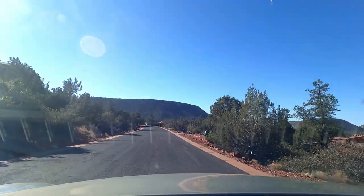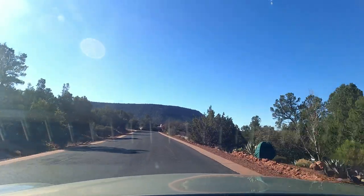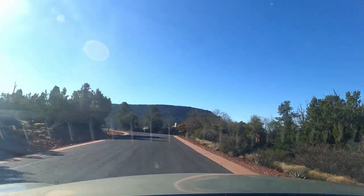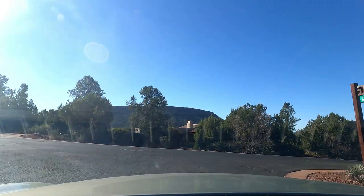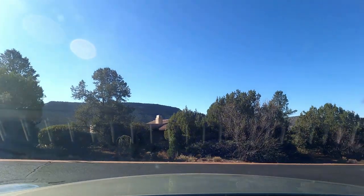Finished homes sell much quicker than vacant land. Vacant land, even in today's hot market, will take a little longer to sell than a finished home, but they are selling much quicker than they did a few years ago. I'm about to leave the beautiful La Barranca neighborhood.